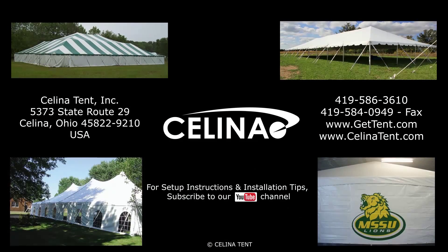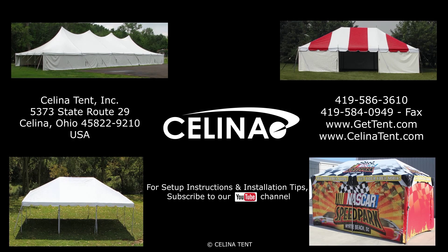Purchase sidewalls, tents, and accessories online at GetTent.com.